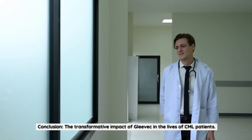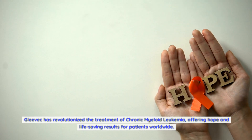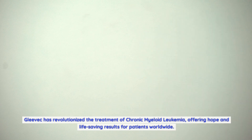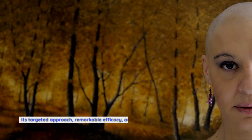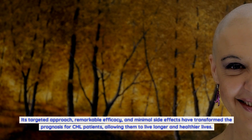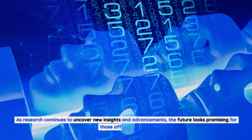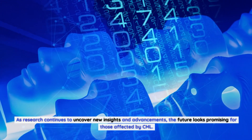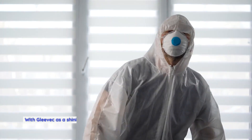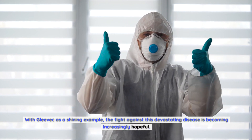Gleevec has revolutionized the treatment of chronic myeloid leukemia, offering hope and life-saving results for patients worldwide. Its targeted approach, remarkable efficacy, and minimal side effects have transformed the prognosis for CML patients, allowing them to live longer and healthier lives. As research continues to uncover new insights and advancements, the future looks promising for those affected by CML. With Gleevec as a shining example, the fight against this devastating disease is becoming increasingly hopeful.